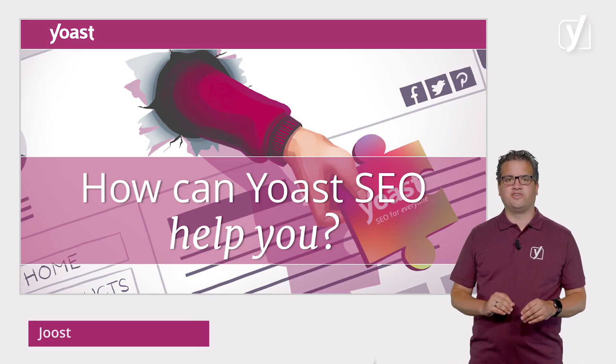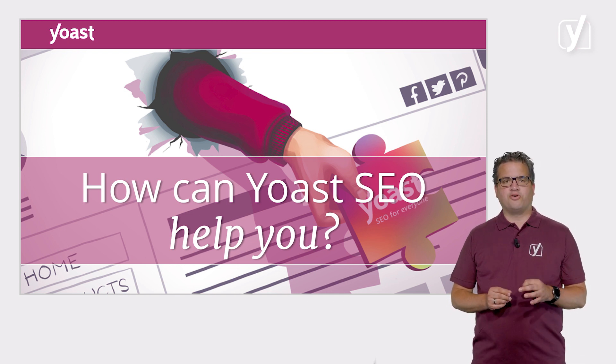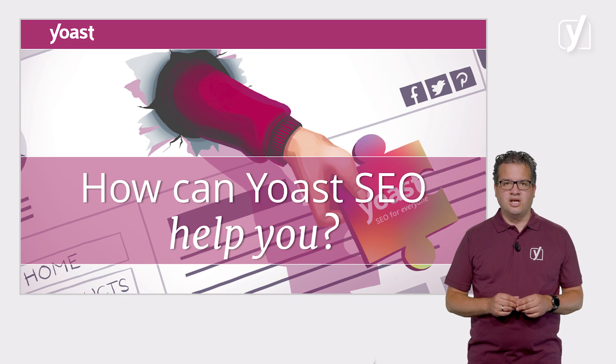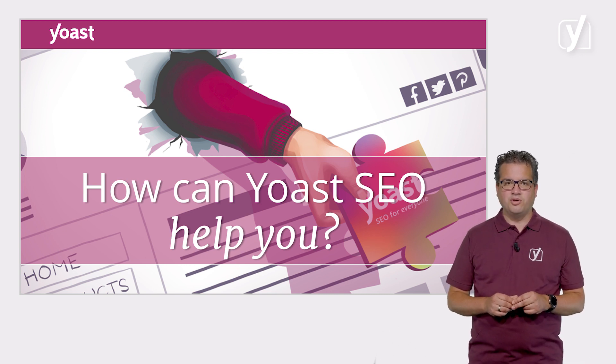In the previous video, we showed you some things that WordPress does for your SEO out of the box. But WordPress still leaves a lot of things to be done if you want your site to rank high in the search engines. Some of these things you'll have to do yourself, while other things Yoast SEO can do for you or help you with.